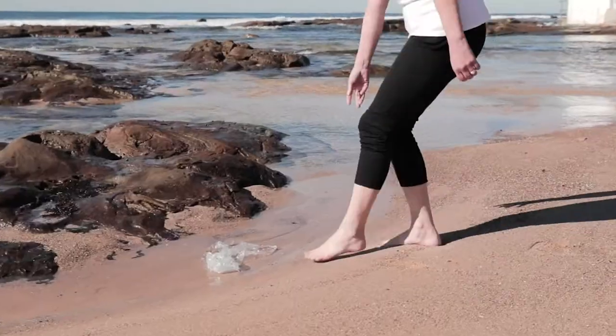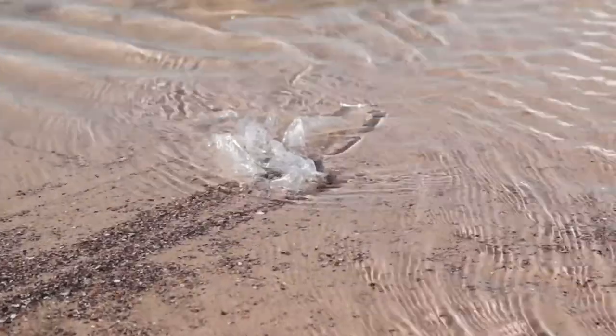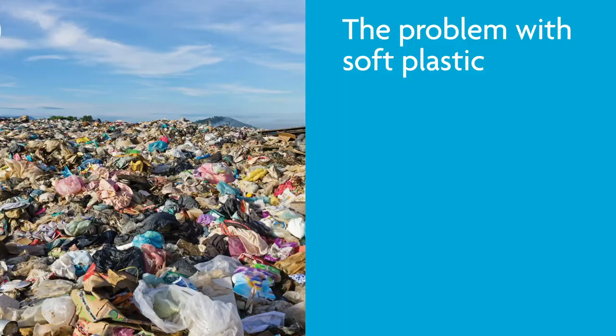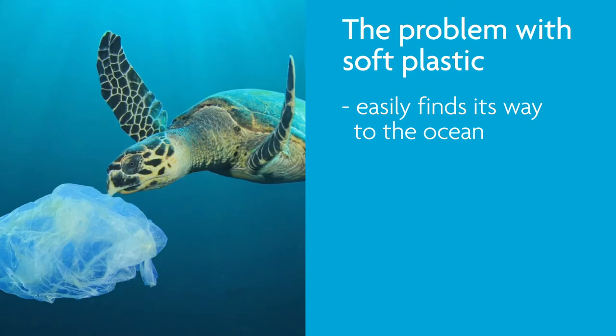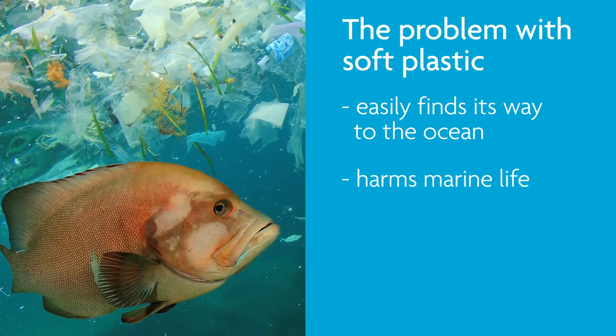So what is the problem with soft plastic? Firstly, there is simply too much of it — over 90% is sent to landfill or makes its way into the environment. By its nature it's extremely lightweight, so it easily makes its way into the ocean. It is estimated that by 2025, for every three tonnes of fish there'll be one tonne of plastic. Wildlife often mistake plastic for food, which is incredibly harmful.